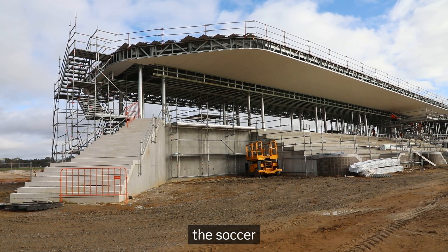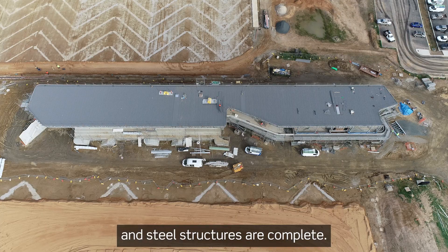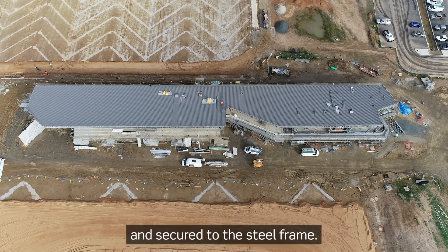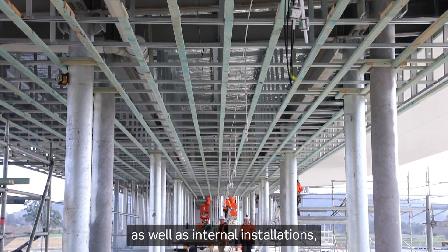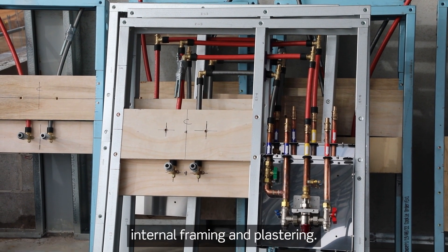As you can see, the Soccer Pavilion concrete and steel structures are complete. The roofing has been craned into place and secured to the steel frame. Trades are now working on installing the external brickwork, as well as internal installations including plumbing, electrical, internal framing, and plastering.